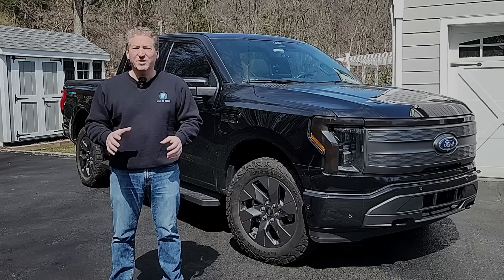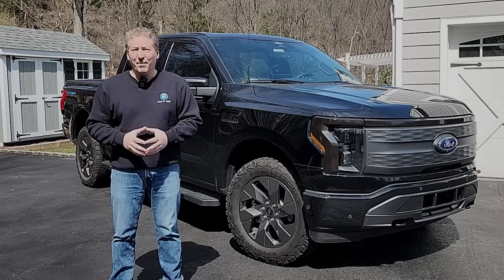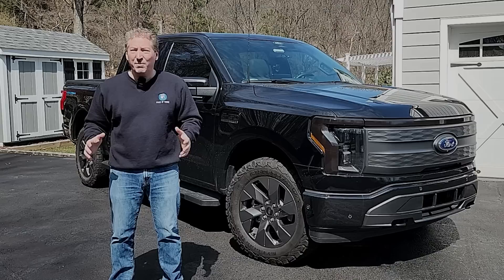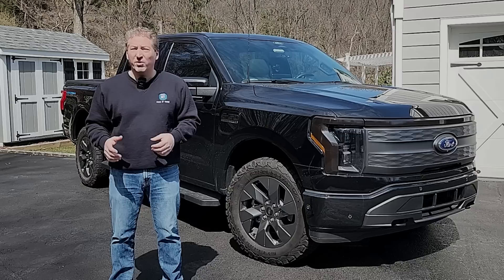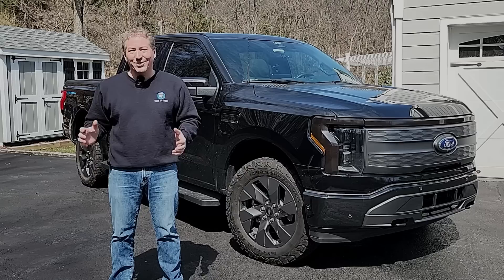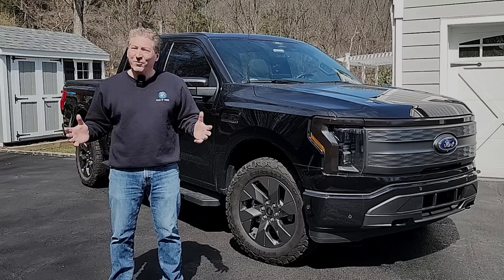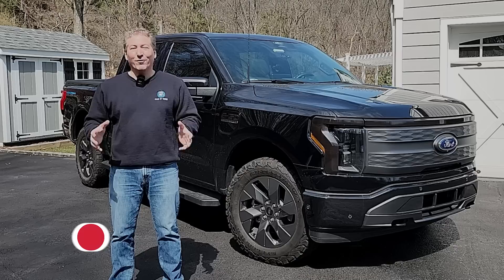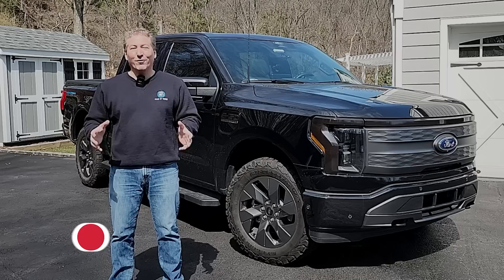I believe Ford understands the industry is at an inflection point. We're going to see tremendous acceleration in electric vehicle adoption in the coming years, and by 2033, only a small percentage of Ford's overall sales is going to come from combustion vehicles. Blue Oval City is the largest investment Ford has ever made on a manufacturing facility, and it's exclusively for the production of electric vehicles and electric vehicle batteries. Ford has promised to invite me back to the site as construction continues, so I can report back on the progress here at Blue Oval City. If this is your first time here at State of Charge, please smash that subscribe button so you don't miss any upcoming electric vehicle news and reviews. Thanks for watching.